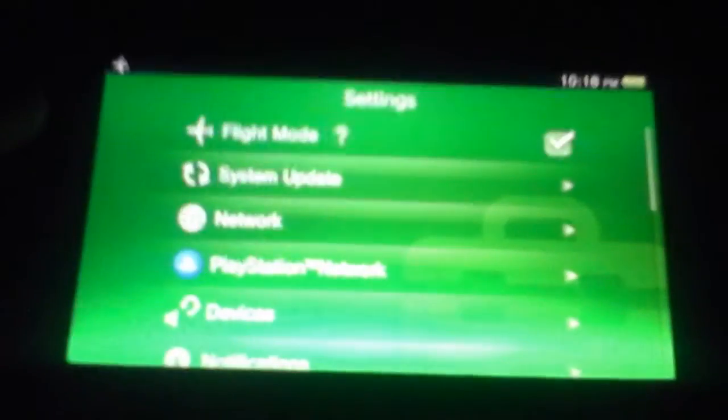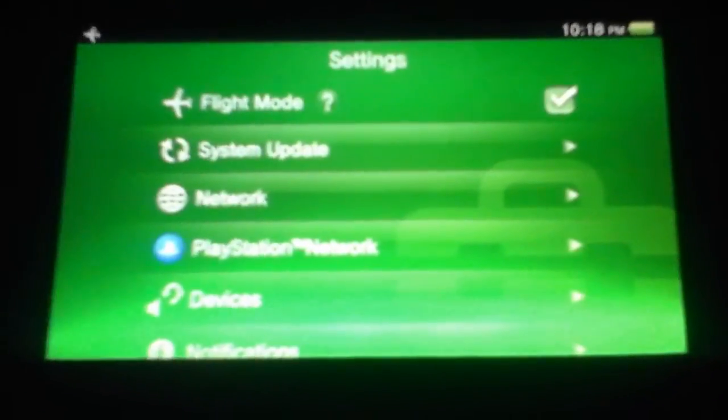Also, another thing I noticed: while the app is open, these options are grayed out. Just thought that was interesting.